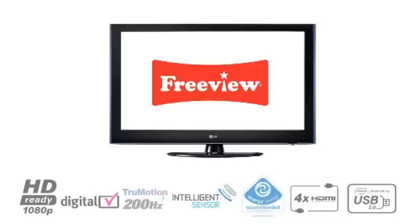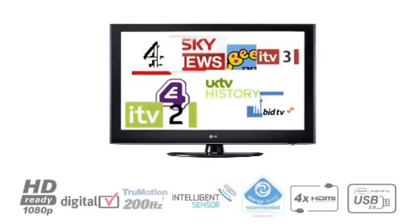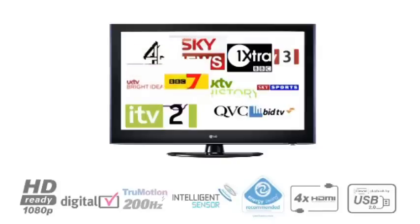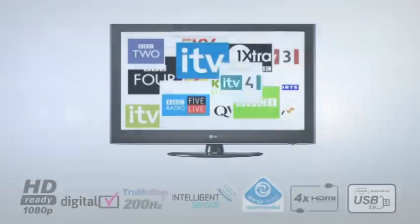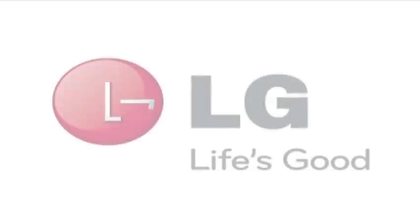All LG TVs come with built-in digital Freeview, so you're ready for the digital switchover. This allows access to over 40 Freeview channels, an 8-day on-screen guide and access to digital interactive services.